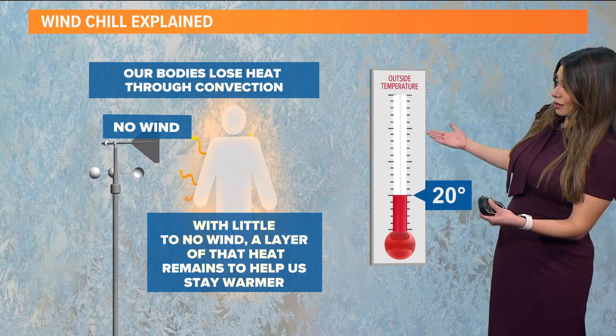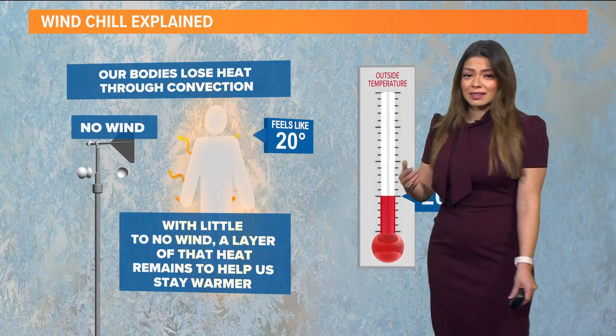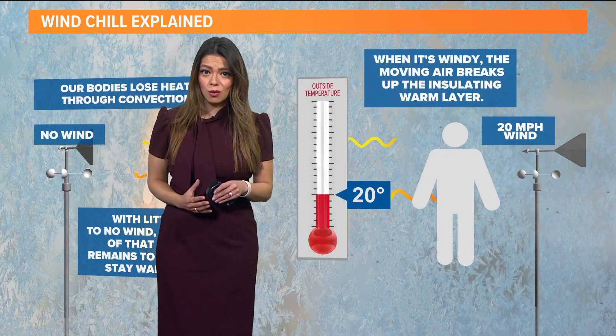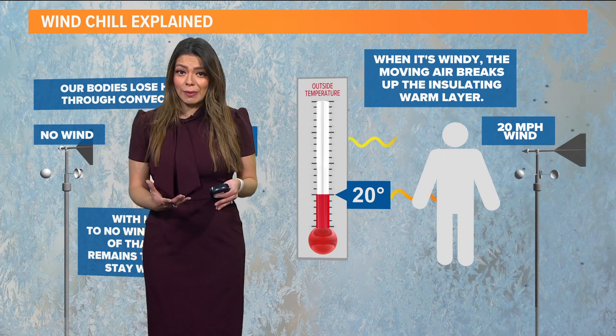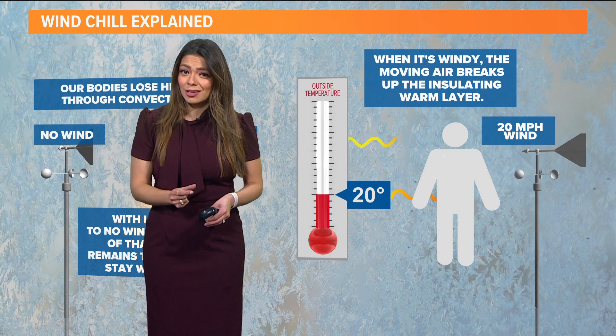So whenever there's no wind, a temperature of 20 degrees will actually feel like 20 degrees. But then whenever the wind comes into play, it's going to take that warm layer of air that sits right above your skin that normally keeps you warm, and it is going to whisk it away. And when that happens, it allows the temperature in your body to drop a little bit faster.